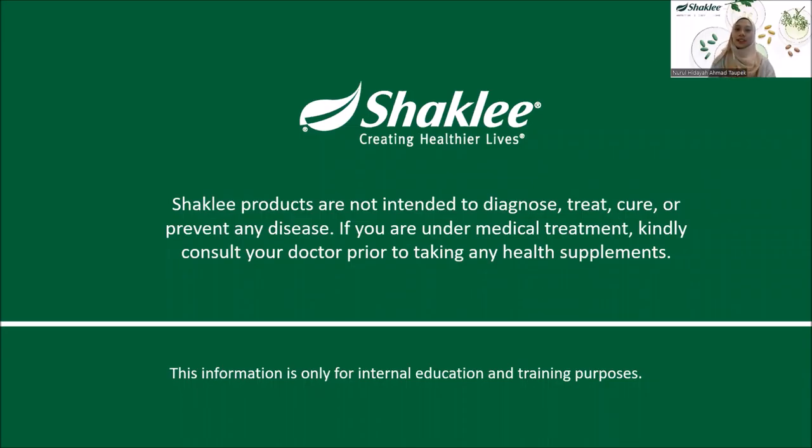Before that, here is the product disclaimer from Shekli Malaysia. Shekli products are not intended to diagnose, treat, cure, or prevent any disease. If you are under medical treatment, kindly consult your doctor prior to taking any health supplements.